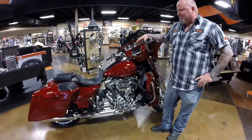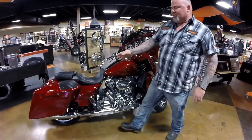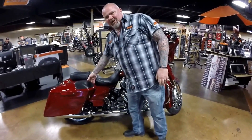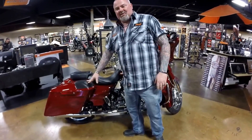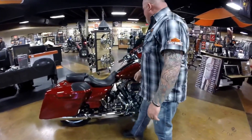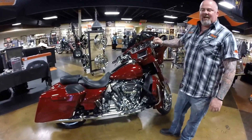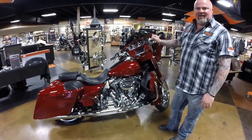This motorcycle comes stocked with a Screamin' Eagle 110 motor, a 6-speed cruise drive transmission, single point saddlebag release with the boom audio system speakers in the saddlebags. It has the backrest single point release, and GPS navigation with Bluetooth capability.